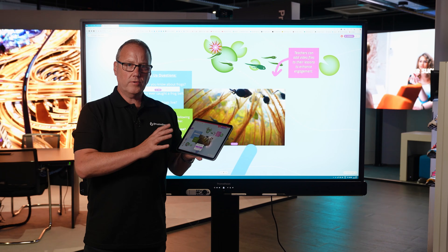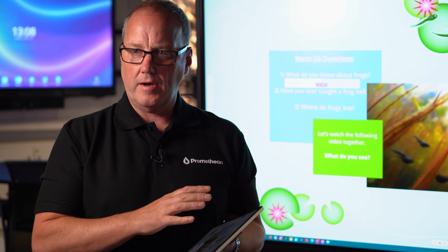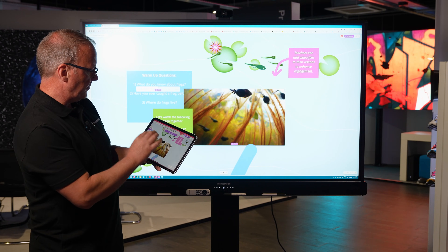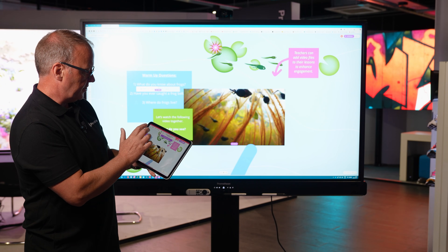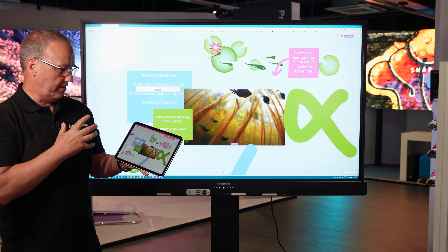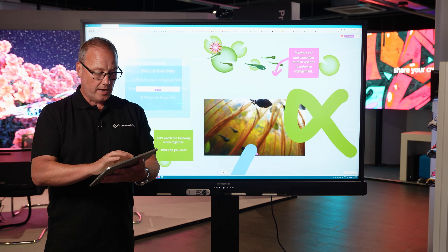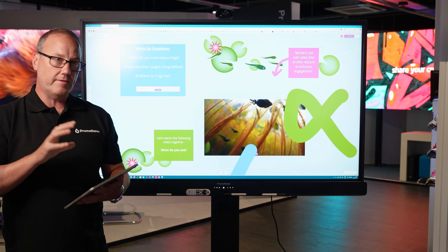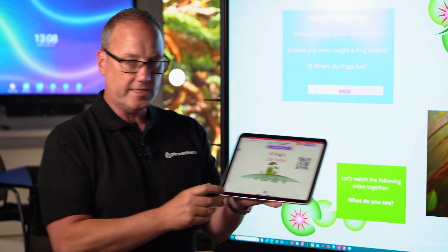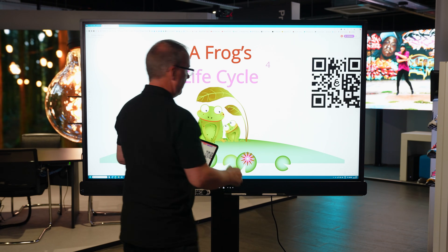We've also got our Explain Everything whiteboard. This is an advanced version that allows you to walk around the classroom and interact with the lesson. Importantly, it allows others to interact from their devices as well — annotations instantly appear on the lesson. It's also great for students who have trouble seeing the front of the classroom, as they can zoom in independently. You can view a separate page as a student to the one displayed, but move through to the class view at any time.